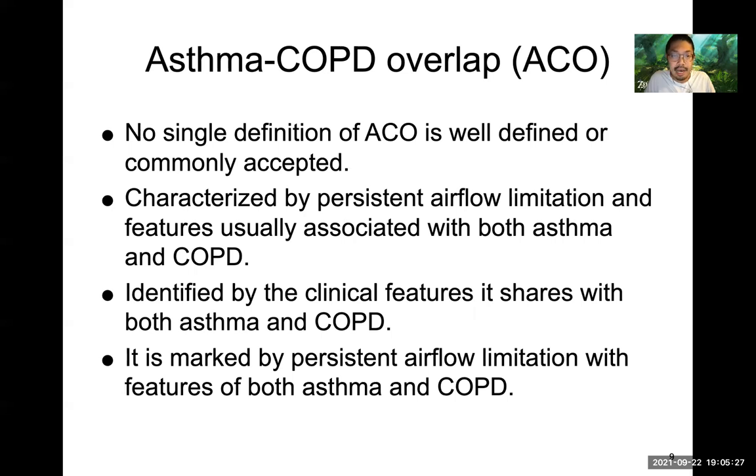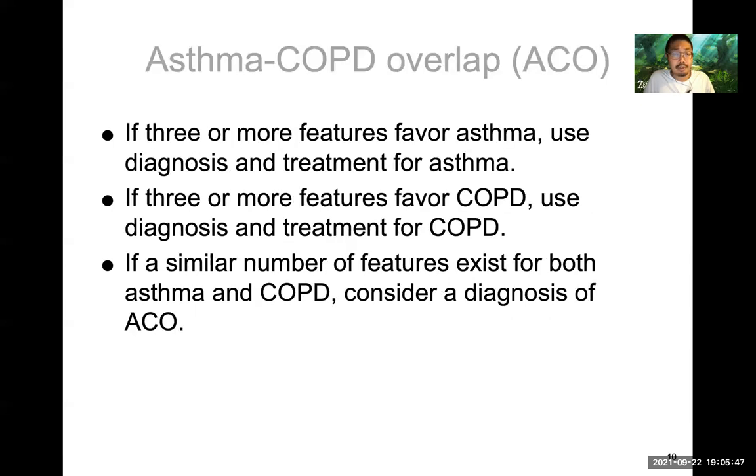A newer entity is ACO — asthma-COPD overlap. There's no single definition; it's a condition that features both disease states and is tough to treat. Basically you line up the features: if there are three or more features that favor asthma, you treat it as asthma since that's the predominant pathophysiology. If there are three or more features that favor COPD, then you treat it as COPD.